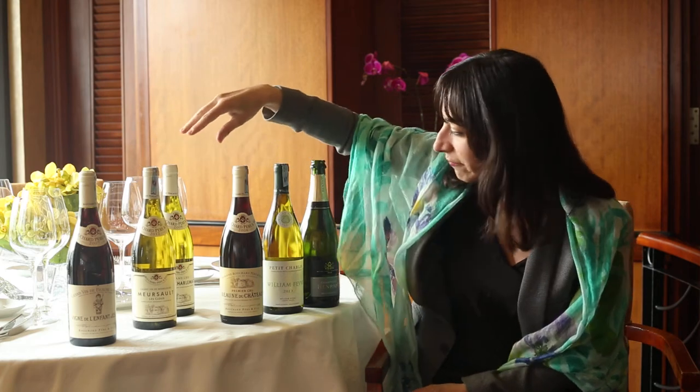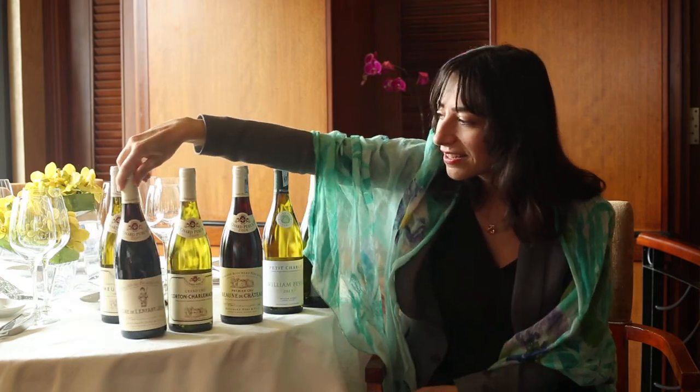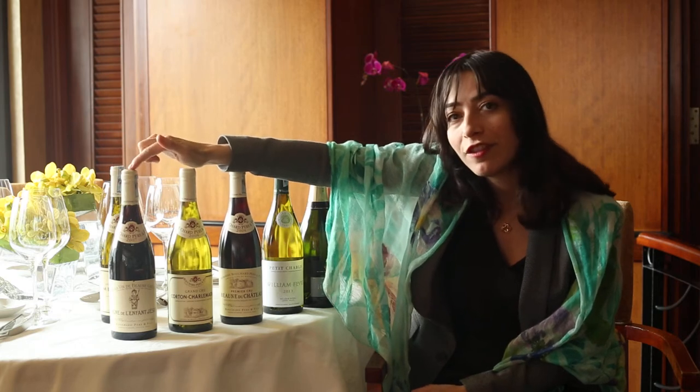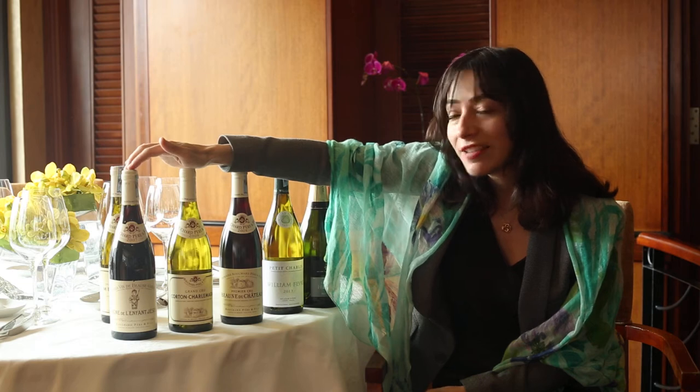And then, at the very end, we had a surprise wine — one white and one red — that are really our legendary labels. We have the Beaune Grève Vigne de l'Enfant Jésus, which has basically been in the family since 1793.